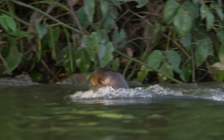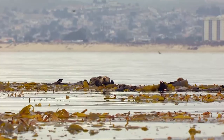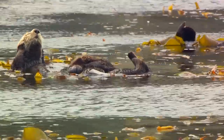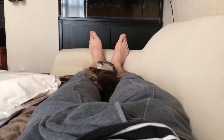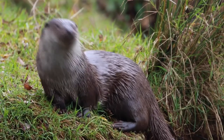River otters have prominent ears, swim on their bellies, and travel very quickly both on the river and on land. Sea otters, on the other hand, live in the sea and travel very slowly on land. River otters use their cute webbed feet to paddle, but sea otters paddle with their hind feet and their tail. River otters normally weigh around 10 to 30 pounds, or 4.5 to 14 kilos, and have small cute heads.